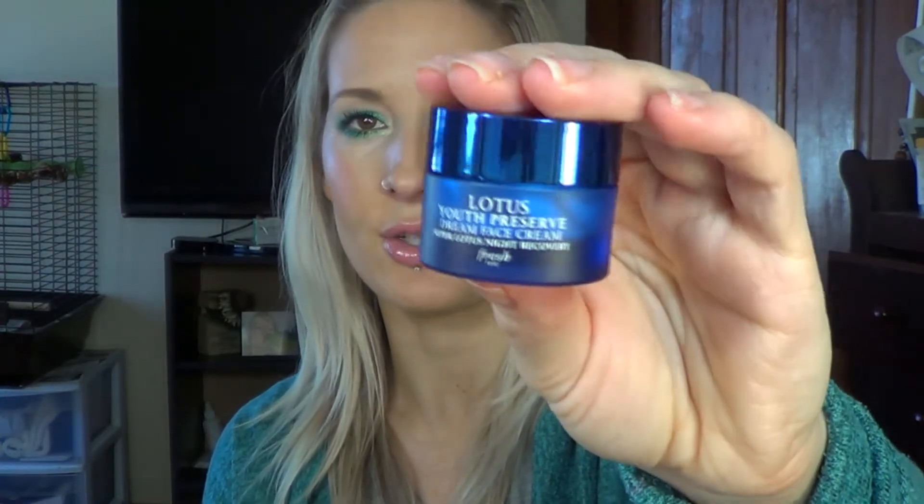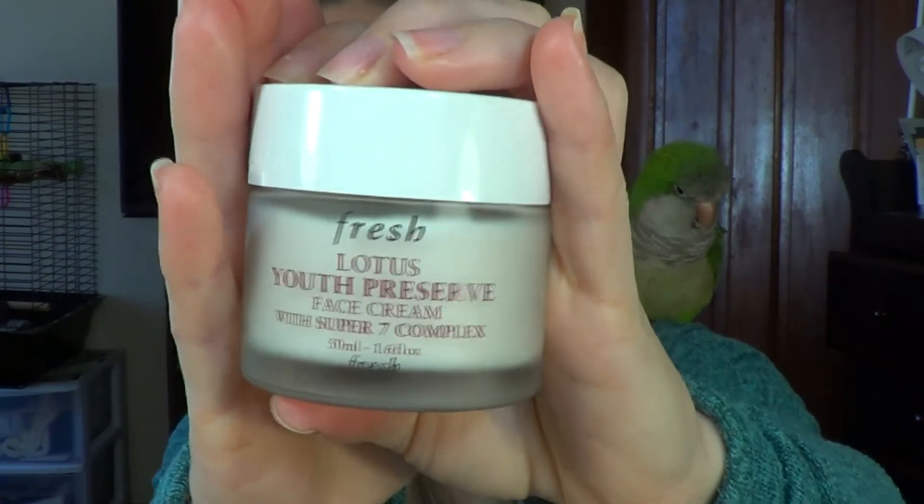For the last items I have some skincare. First is the Fresh Lotus Youth Preserve Dream Face Cream — this is the night one. I've been using the Fresh day cream for three-plus years and gone through so many containers. I got a sample of the night version and I have the bigger size in my bathroom. I'm almost done with the sample. When I'm not using my Drunk Elephant protein complex at night I use this, and I love it — I will be buying the full size along with the day cream.